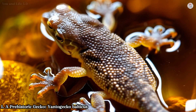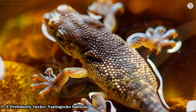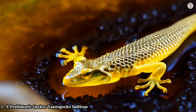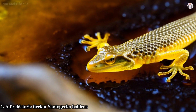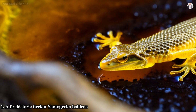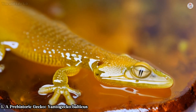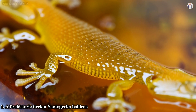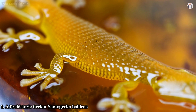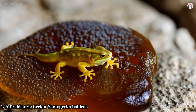What makes Yantogecko balticus so extraordinary is its near-perfect preservation. The fossil retains intricate details of its head, limbs, and even individual scales. Its lack of movable eyelids, a characteristic shared with modern geckos, and adhesive toepads suggest it was an adept climber, navigating vertical surfaces with ease. This evolutionary adaptation highlights the gecko's arboreal lifestyle, likely clambering through trees in a greenhouse world far warmer than today's climate.